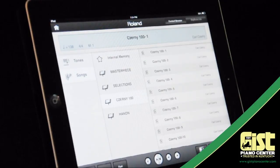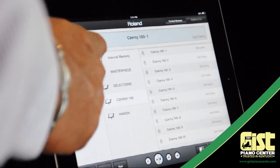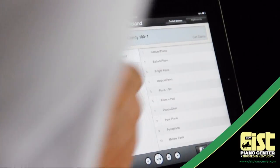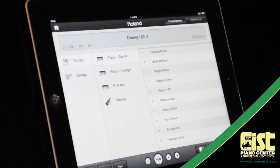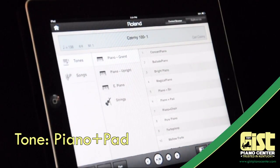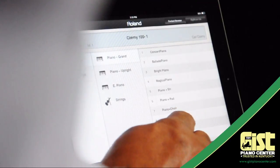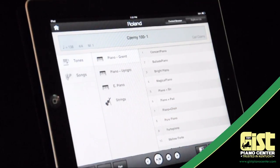Content Browser is really cool. It transforms your iPad into a color touchscreen controller for your piano. Choose from a myriad of onboard sounds and change instruments with a simple screen touch. No more pushing buttons on the piano — now you control everything from your iPad.